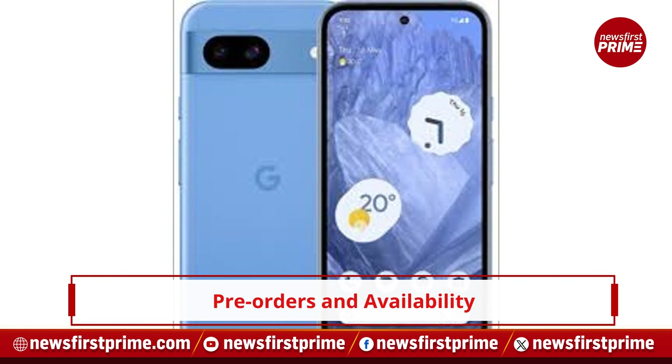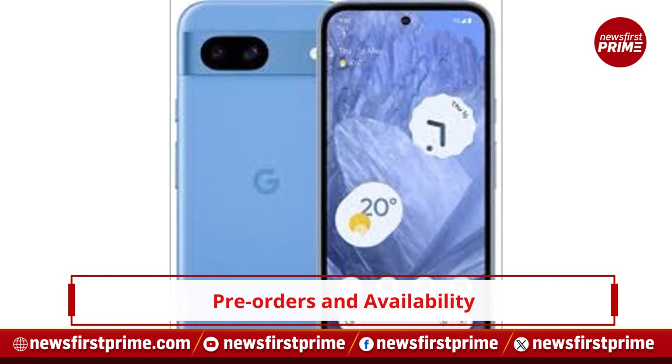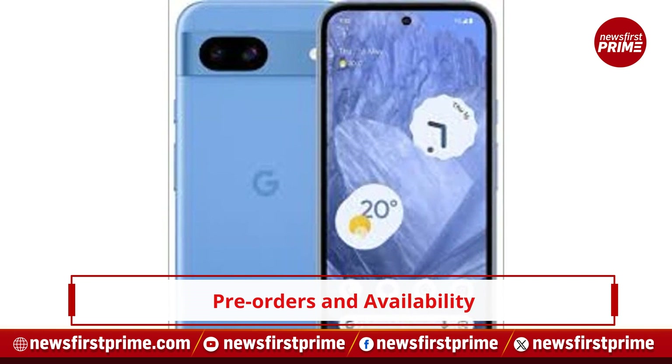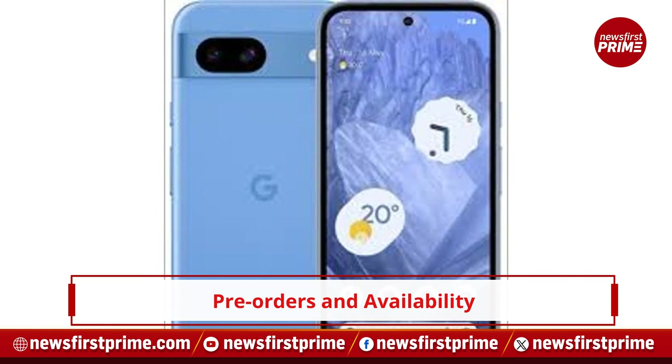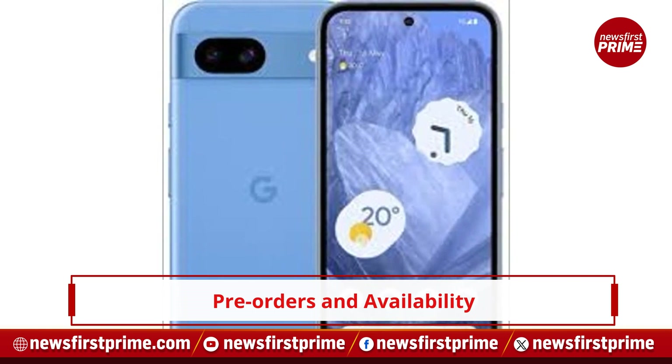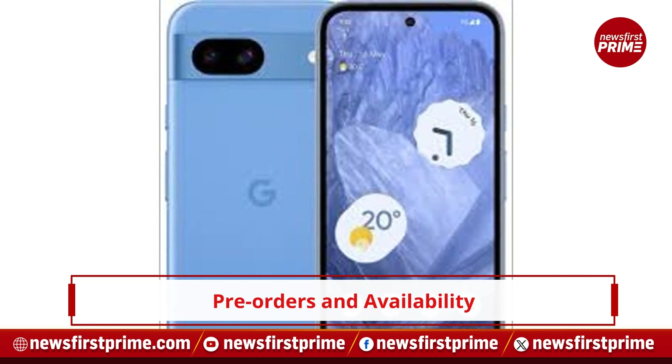Pre-orders for the Google Pixelator are currently open, with sales slated to commence at 6:30am Indian Standard Time on 14th May. The phone will be exclusively available for purchase on Flipkart.